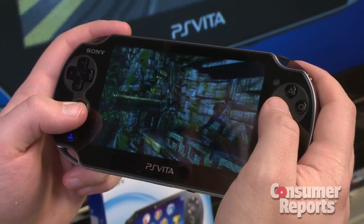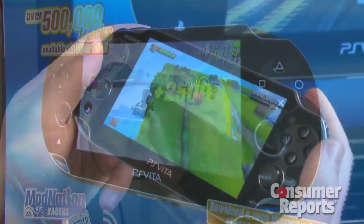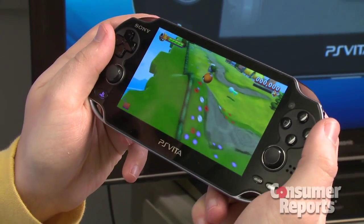What about the games? How does the lineup look? The lineup looks great for the Vita. It's got games like Uncharted the Golden Abyss, Mod Nation Racers, and Little Deviants. So it really has something for everybody.